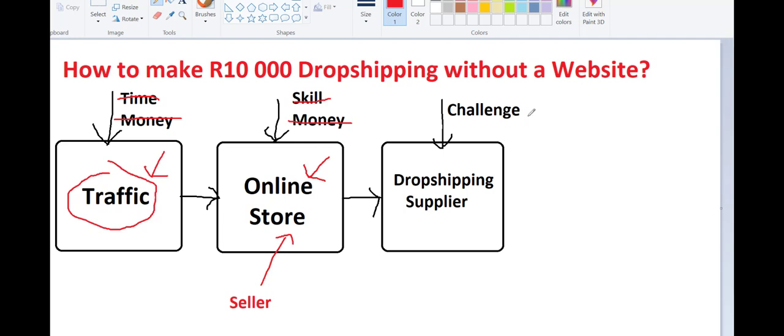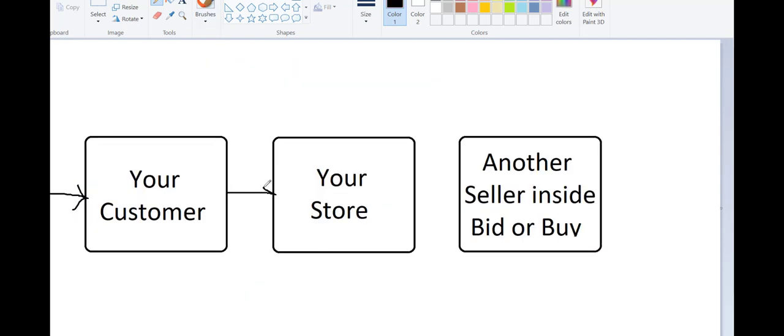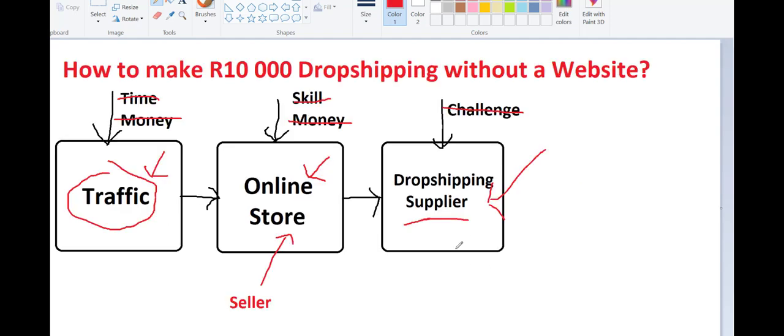The last thing is that Bid or Buy helps you find suppliers, because there are already people on the platform selling similar products to what you want to drop ship. Your customer buys from your store, and you buy from another seller inside Bid or Buy, who then packages and ships everything to your customer. You essentially turn other sellers inside Bid or Buy into your drop shipping suppliers — no website, no paid traffic, no hunting for suppliers. Everything is included, and this is how you can make over 10,000 per month.